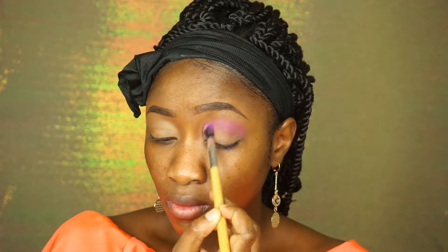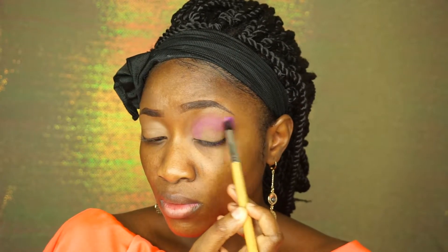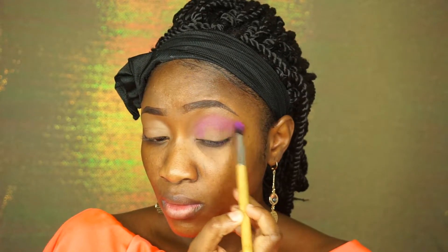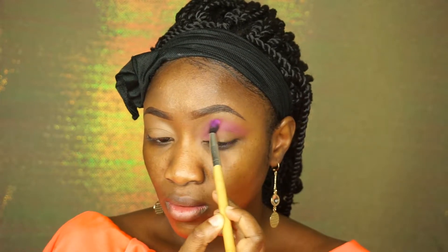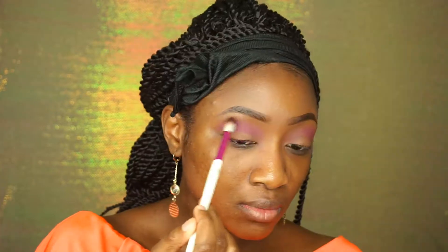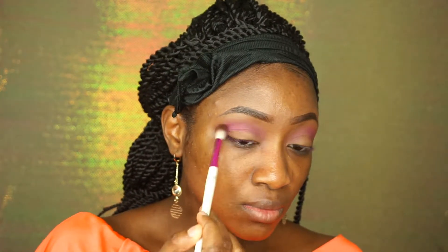I'm using this beautiful purple shade from Shani Cosmetics on my crease and I'm just going to blend that out in windshield wiper motions, back and forth. With a fluffier blending brush, I'm just going to soften out any harsh lines.